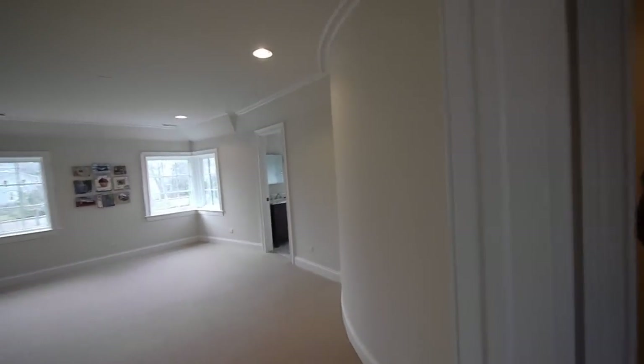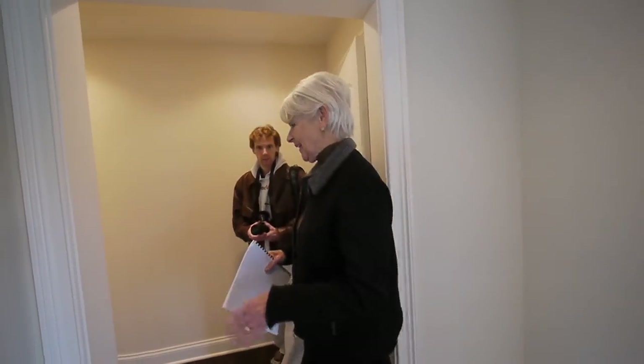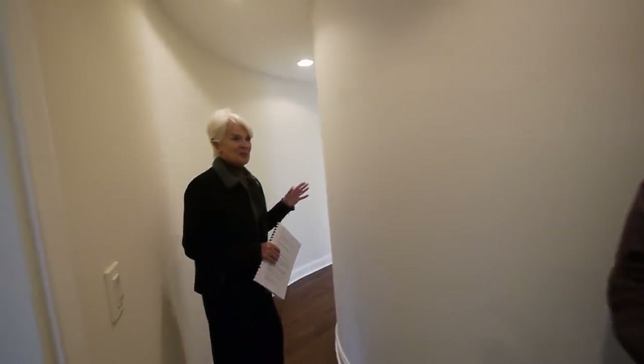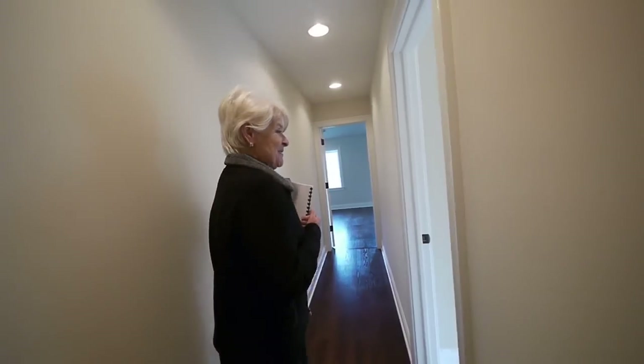Another bedroom with curved walls — this is fun. It's very free. In the real estate brokerage community, when everyone sees the house, of course they all appreciate everything, but everybody loves the curve — it kind of pulls you around in this direction.